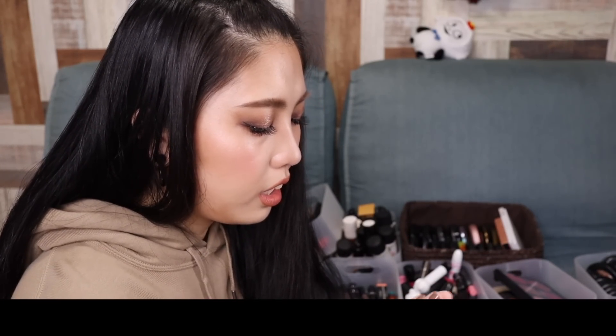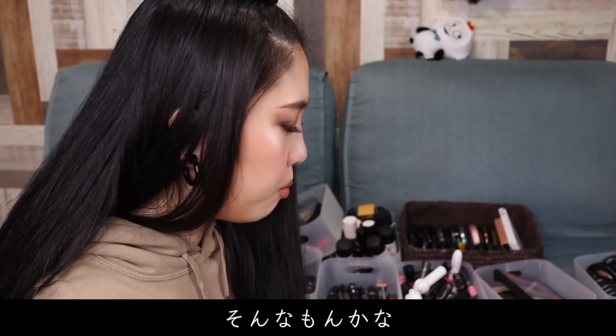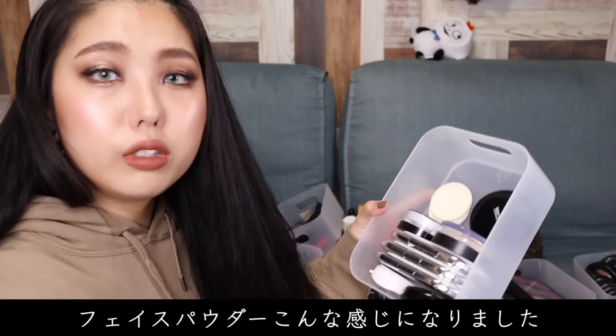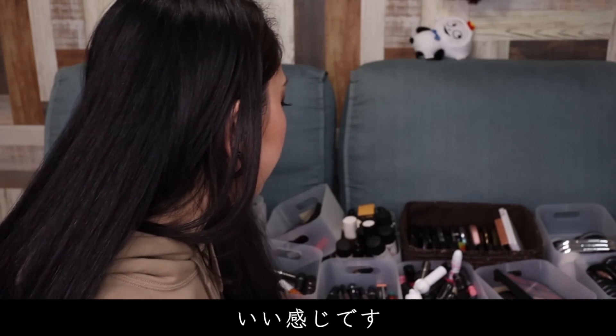これ処分じゃないんですけど、これね、前魔法のパウダーとかって言って売られてた、このルースのパウダーのプレスト版ですね。これ最高なんですよ。持ち歩きもできるし、中身白いパウダーで、本当に皮脂だけ抑えてくれるような感じ。なので夏はもうめっちゃ使うんで、これは保存ですね。フェイスパウダーこんな感じになりました。めっちゃ綺麗になった。よしよし。